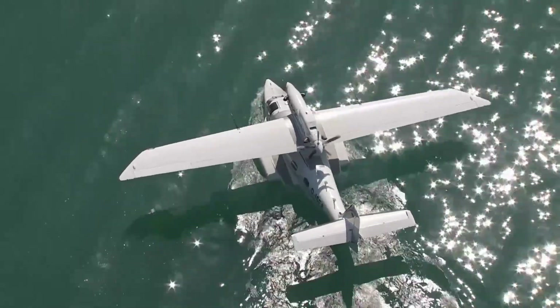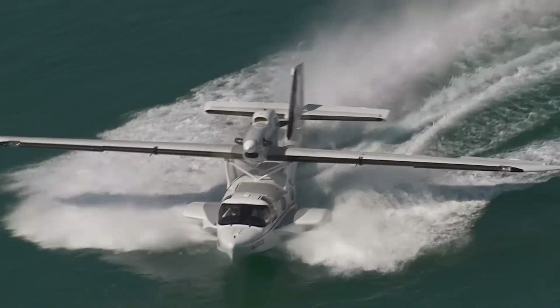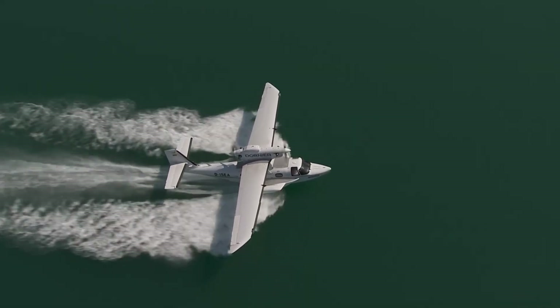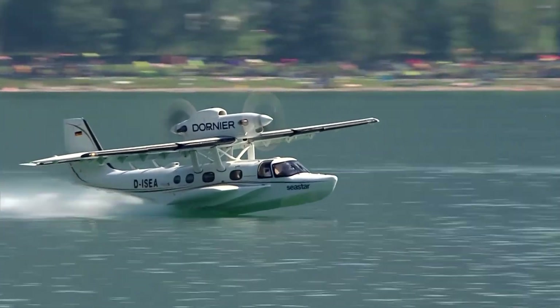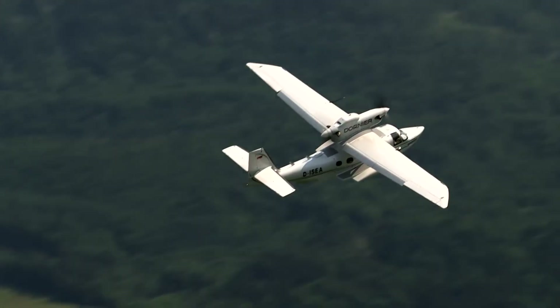Powered by two inline Pratt & Whitney turboprop engines, it avoids uneven thrust even if one fails. Whether it's patrolling, rescuing, or medical evacuations, the Seastar excels both on water and land with impressive reliability.